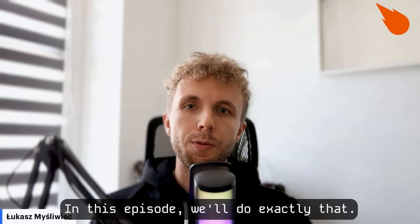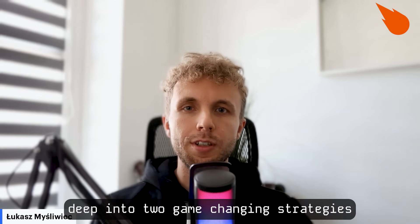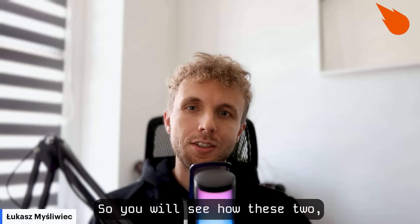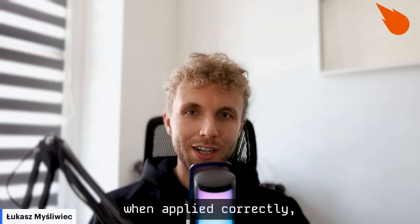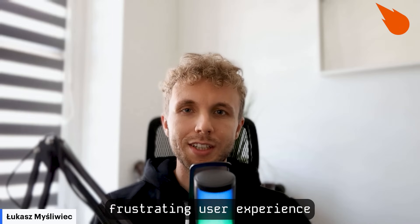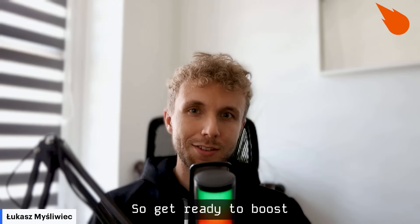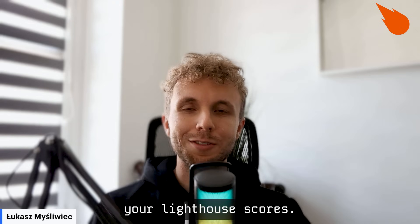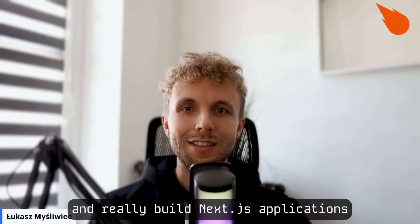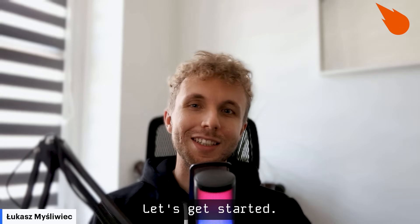In this episode, we'll do exactly that. I will show you, and we will dive deep into two game-changing strategies: prefetching and event-level optimizations. You will see how these two, when applied correctly, can transform a slow, frustrating user experience into one that's incredibly smooth and fast. Get ready to boost your Lighthouse scores, build user interfaces that feel instant, and build Next.js applications that truly fly. Let's get started.